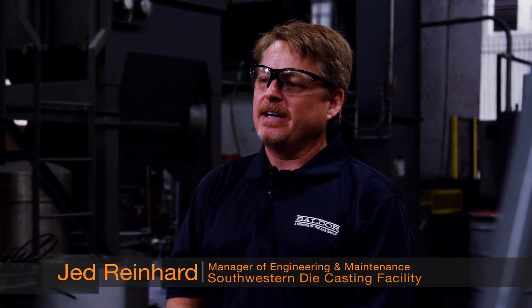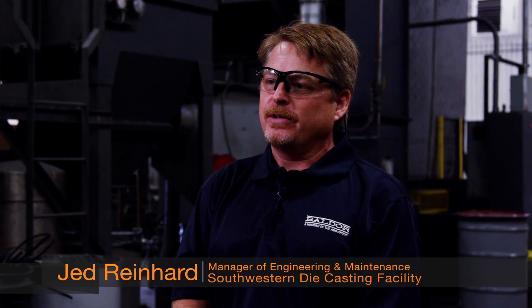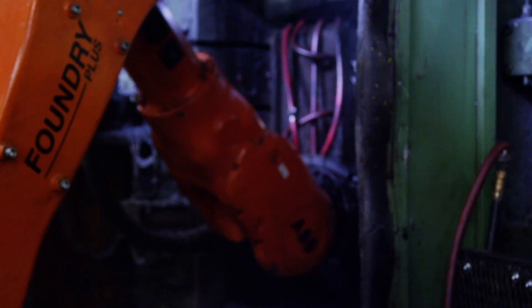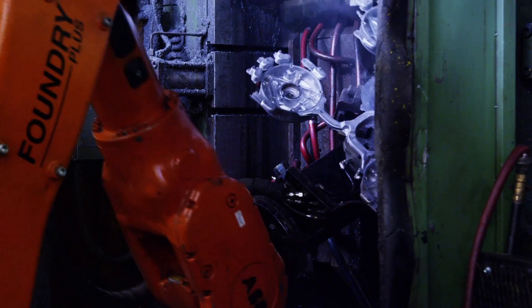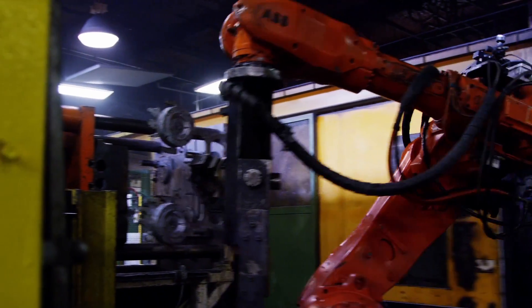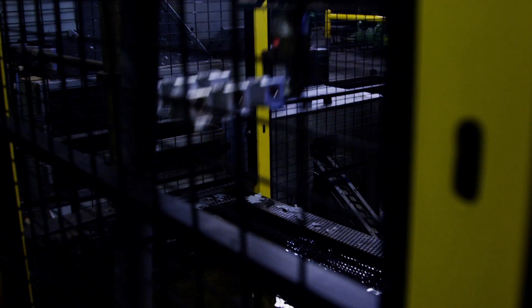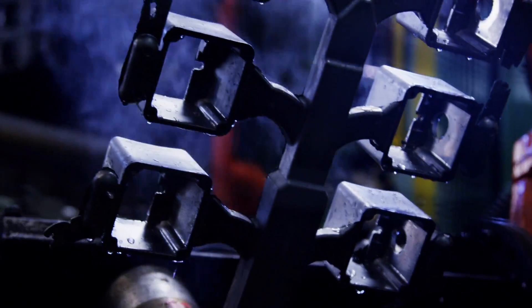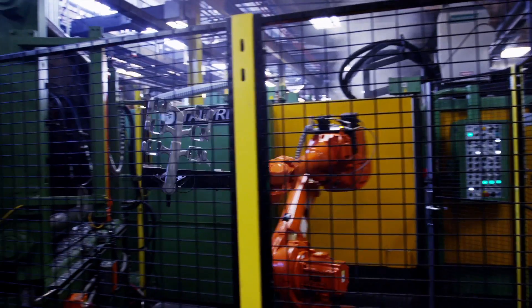Specifically, we've used robots in our diecast facilities for many years. We're a high-pressure aluminum diecast facility — we make all the aluminum diecast parts for Baldor Motors. The benefit of the robot is that we can buy larger diecasting machines and make a heavier part. The robot can handle the weight where an operator would have fatigue and ergonomic issues. The other thing is that we're in a hot, dirty business — there's lubricants in the air — and having a robot inside the cell versus a person is a much better situation for us.